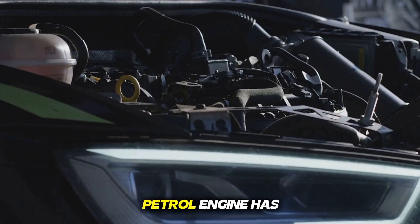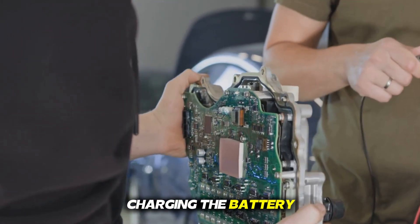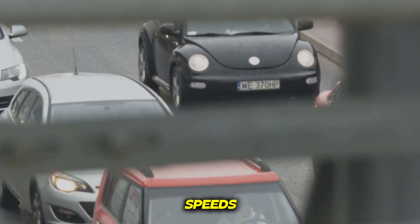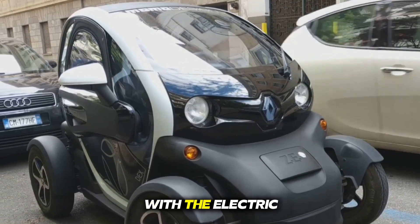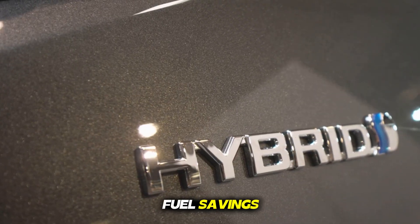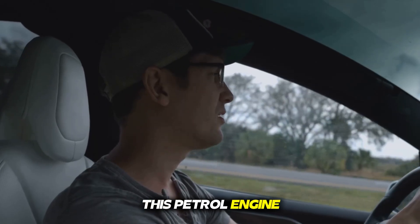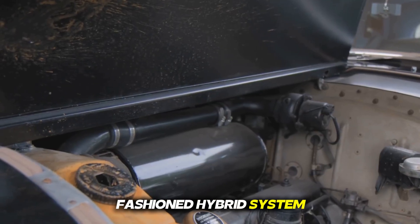A high-efficiency petrol engine has been installed in this system which can drive the car on its own and also does the work of charging the battery. A powerful electric motor and a large battery pack are attached to it. When you are driving at low speeds like in city traffic or for short distances, this system runs the car only with the electric motor — no noise, no smoke, and of course fuel savings.